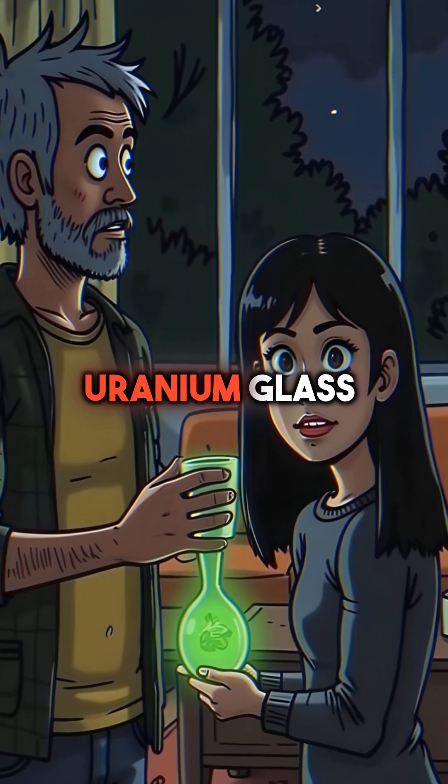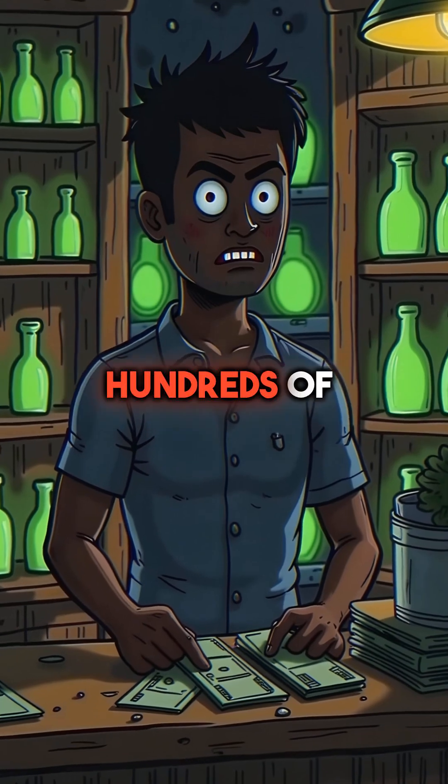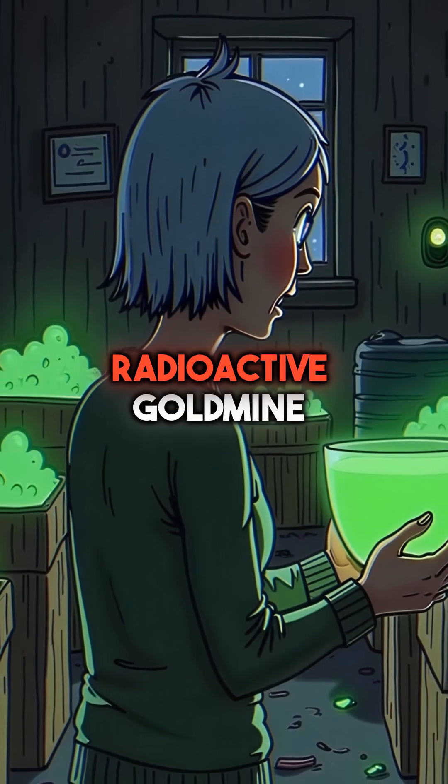Here's the wildest part: uranium glass is still completely legal to own today. Collectors pay hundreds of dollars for these glowing pieces. You might be sitting on a radioactive gold mine.